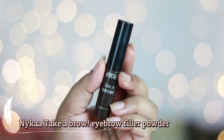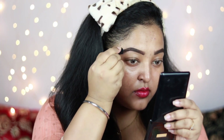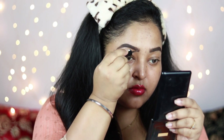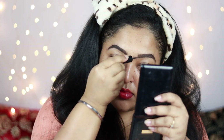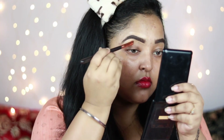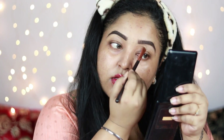Now I'm taking the Nika Take A Brow eyebrow filling powder, which is basically a setting powder for your brows. I'm applying it in the middle of my brow and distributing whatever's left in the brush to the front. This sets my brows really well and makes them look bold — which you want for a festive makeup look. Using a concealer I'm cleaning out the edges to make my brows look prominent, which adds a nice lift.